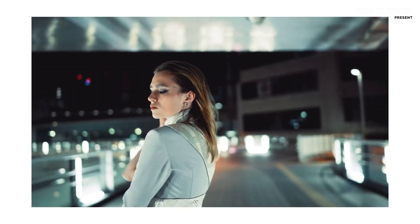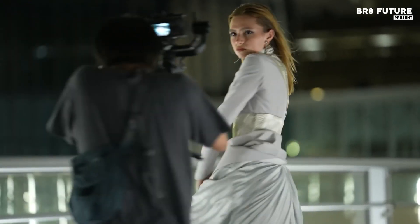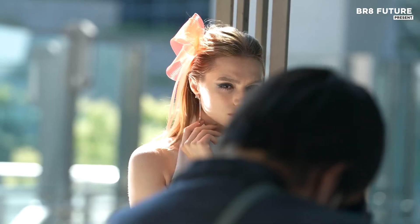The A7S Mark III's autofocus system can detect subjects down to minus 6 EV, ensuring sharp focus in challenging conditions.